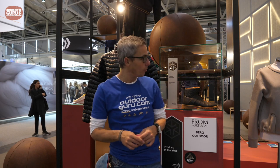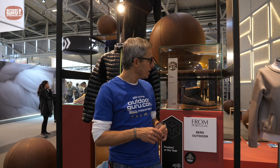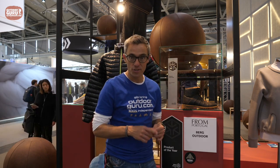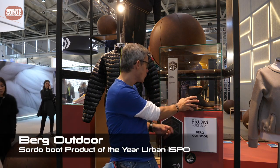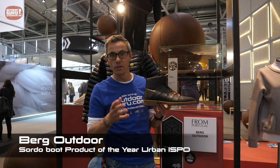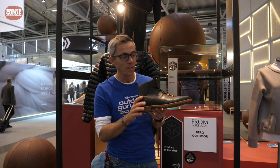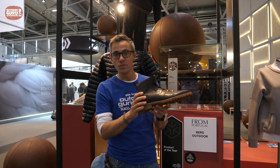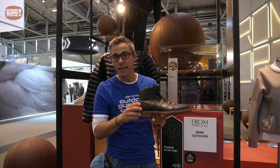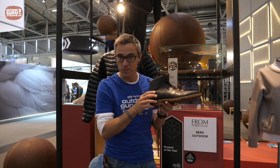Not every brand has its own booth at ISPO. For example, Berg Outdoor — they are in the booth of the country Portugal. I gave them two awards on Sunday. The first was for the Sordo boot. It looks like a more fashionable boot rather than real hardcore outdoor, but the cool thing is that it's totally biodegradable. When you're done with your shoes, you put them in the garden, and under ideal circumstances they will be back into nature within six months.